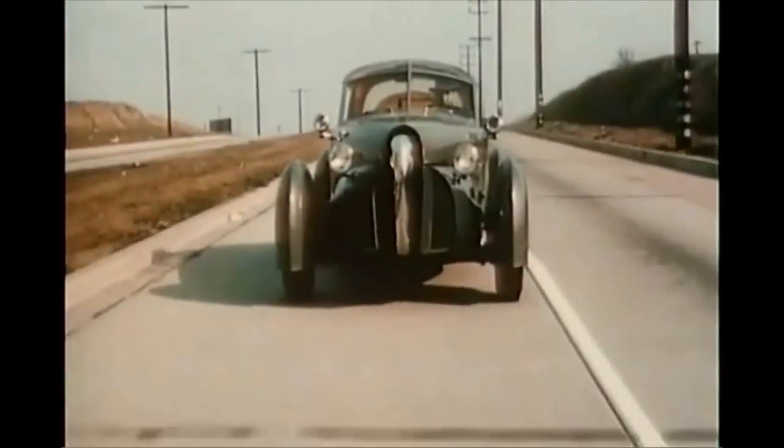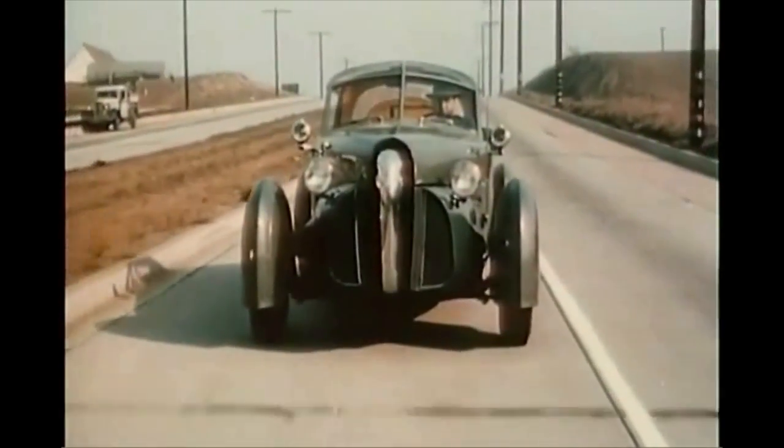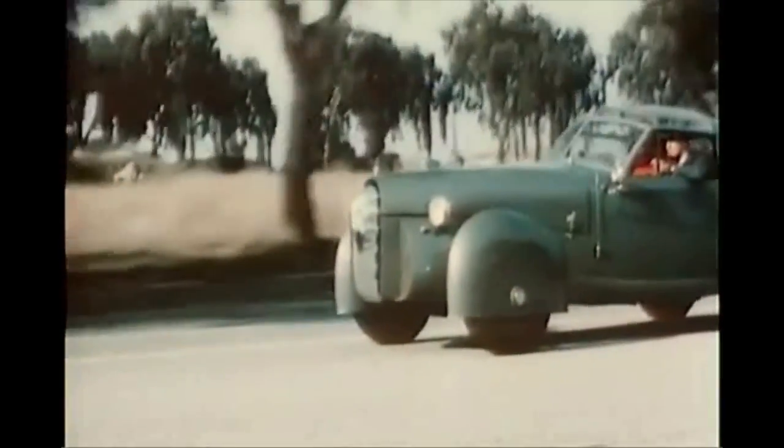Somewhat less spectacular is this sporty new creation of Gordon Buurig of Pennsylvania, designer of the famous Cord. Front fenders of laminated fiberglass turn with the wheels, made of light magnesium. Body and removable top are of aluminum and plastic.